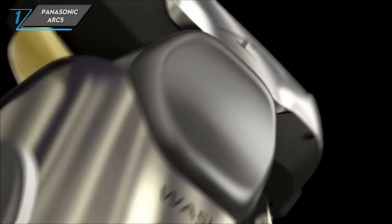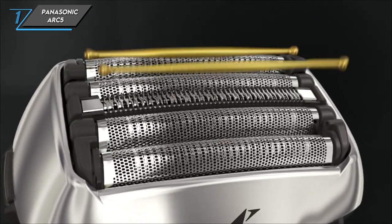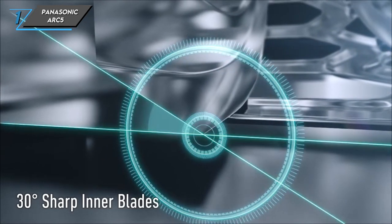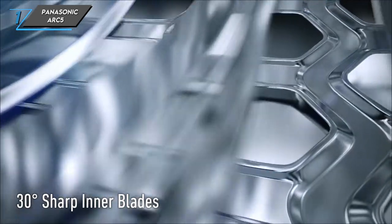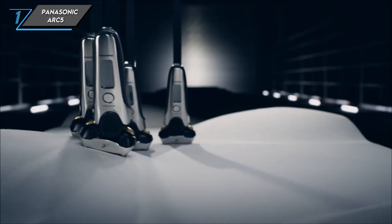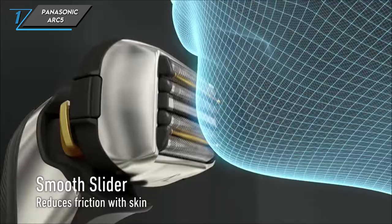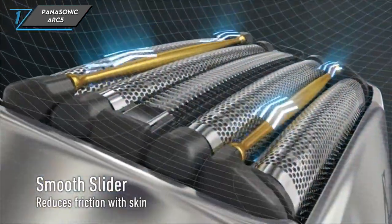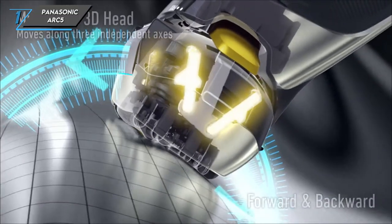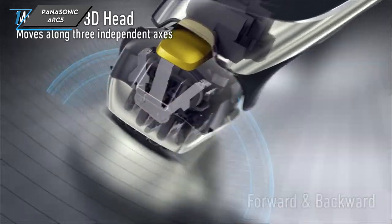Moving on, let's talk about what sets the Panasonic Arc 5 apart from the competition. While pricier models in the series offer additional features like an intelligent shave sensor, this pared-down version still delivers exceptional performance without the bells and whistles. Even after months of use, the Panasonic Arc 5 maintains its cutting power and continues to minimise post-shave irritation, a testament to its enduring quality and effectiveness.